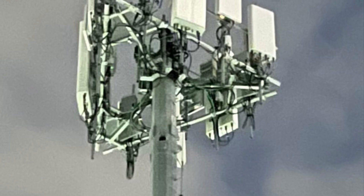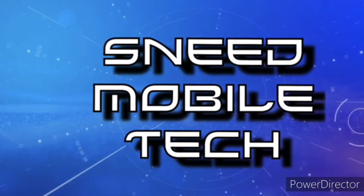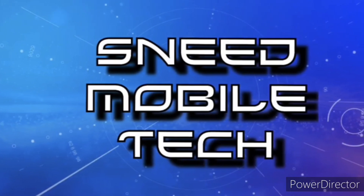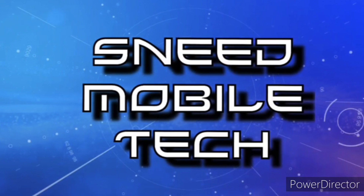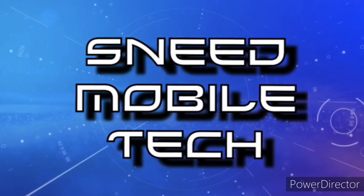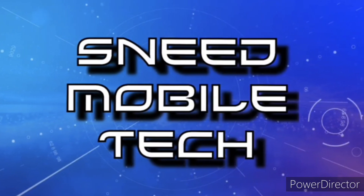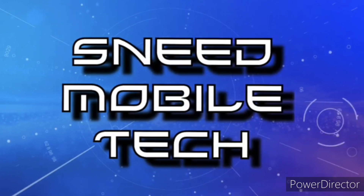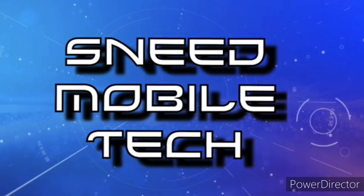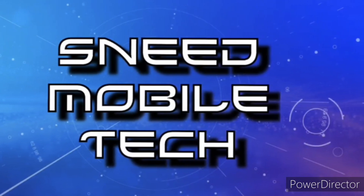Thanks for watching, thank you for taking this opportunity to watch the SMT YouTube channel. If you appreciated this video, give it a like and a share to all your favorite social media platforms. Check out the links in the description — we have the SMT Patreon page, the Twitter handle at SneetTech, and the audio-only podcast available on all major podcast platforms. If you're new and haven't subscribed, hit that subscribe button and activate the bell notification icon so you never miss an upload. We'll catch you on the next video — peace.